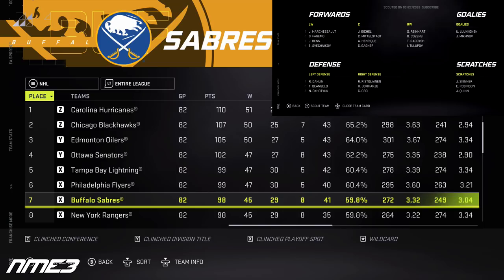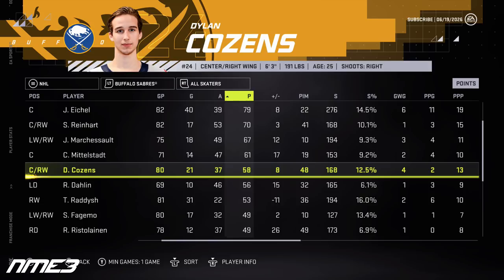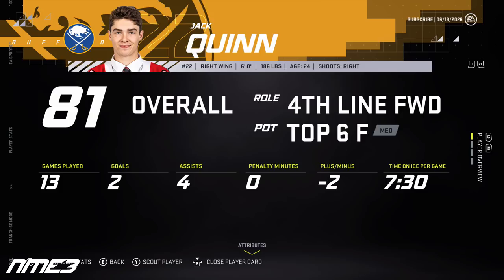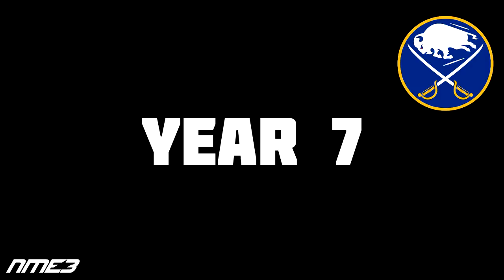In year 6, the Sabres finish 7th in the NHL and make the playoffs, going on a decent run before losing to the New Jersey Devils in the Eastern Conference Finals. Dylan Cousins posts 21 goals and 37 assists for 58 points in the regular season, then adds 4 goals and 9 assists for 13 playoff points, increasing to an 88 overall. Jack Quinn struggles with just 2 goals and 4 assists in 13 games and doesn't appear in the playoffs, staying at 81 overall. The Sabres re-sign Quinn for 2 years at $840,000 per year.